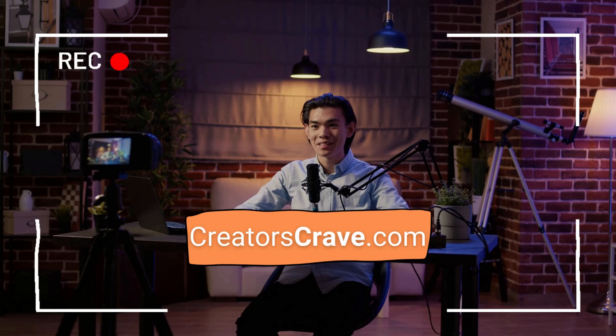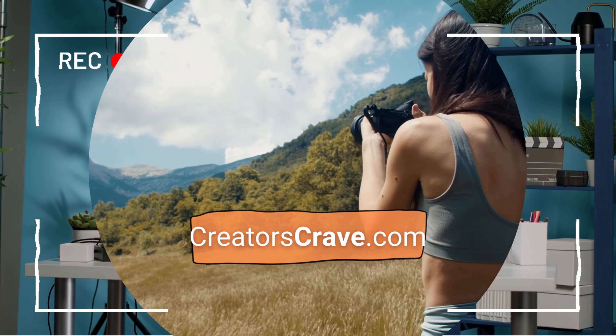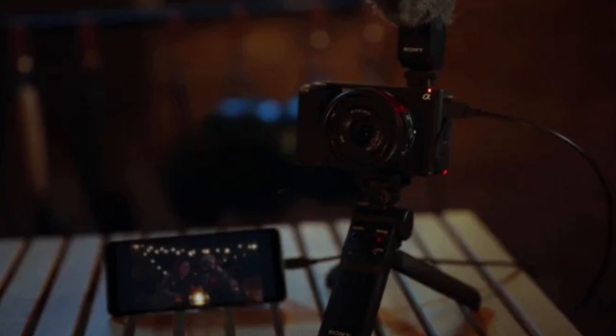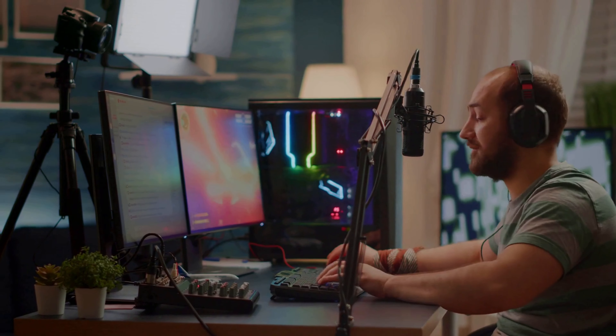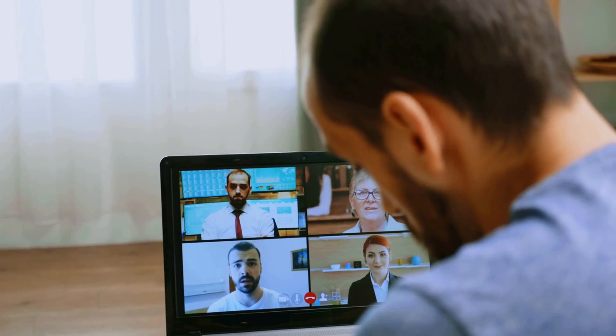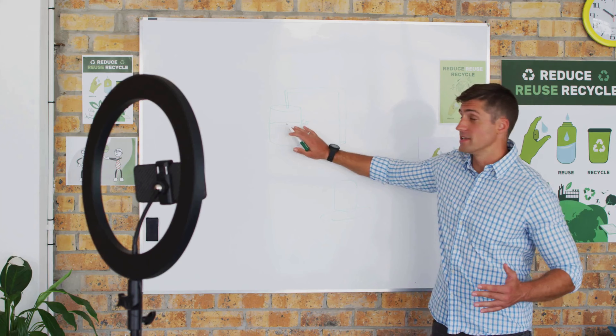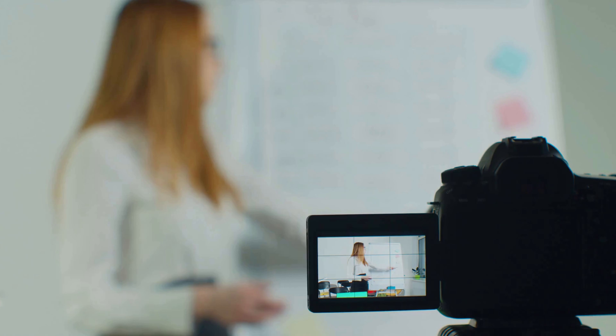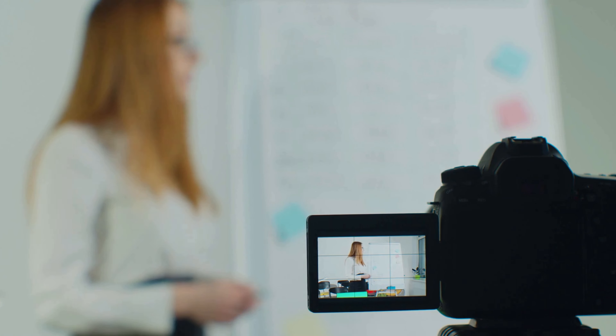Hey friends, welcome back to the channel. In today's video, we're talking about the Sony ZV-E1 and why it's the best webcam for your Zoom meetings. If you're a streamer, Zoom host, remote work professional, online teacher, or coach, you know how important it is to look professional in Zoom meetings. With the Sony ZV-E1, you can make sure that you look your best every time. Let's start by going over the main reasons why the Sony ZV-E1 is the best webcam for your Zoom meetings.